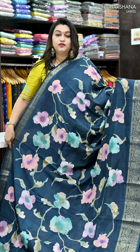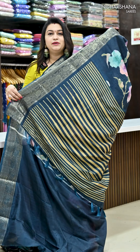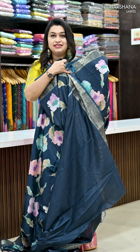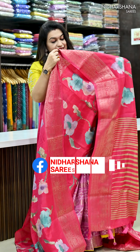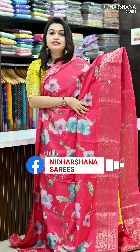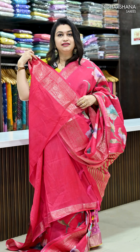Next we have beautiful teal blue color, and that's the pretty pallu and matching blouse piece for this sari. Next we have beautiful rani color with nice colorful floral prints and zari border. And that's the pretty pallu in a printed concept, with tassels done on the sari, and that's the matching blouse piece.